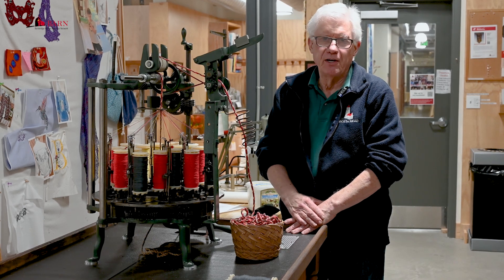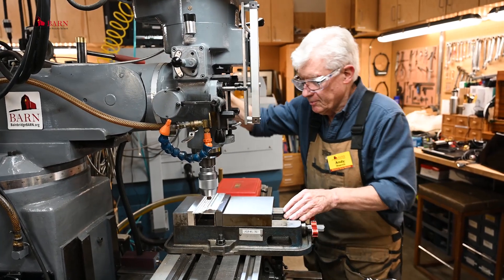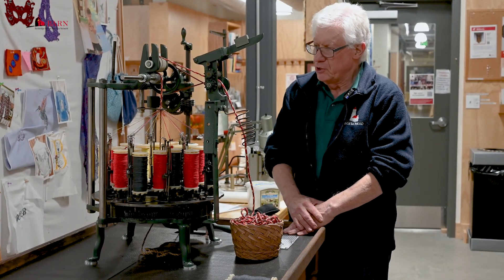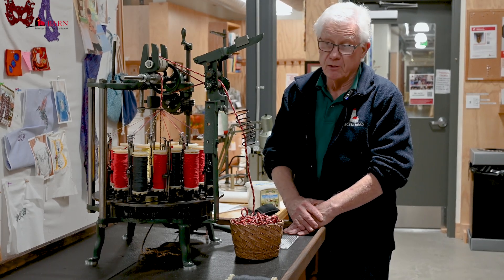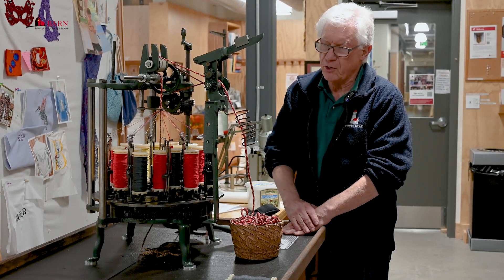Hi, my name is Andy Dupree. I'm the metal fabrication lead at Barn. We're now down in the fiber studio, which received this amazing machine — a wonderful donation of a Maypole braiding machine. It was built by the New England Butt Company of Providence, Rhode Island, circa 1910 or so.